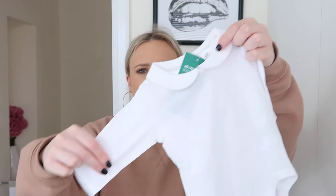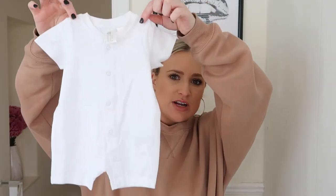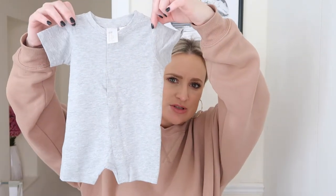I got a short-sleeved Peter Pan collar vest and also a little long-sleeved Peter Pan collar as well — I love those collars, I just think they are so sweet. And then I got him a pack of three little short all-in-ones, which I think are ideal because he's been born in June so it's obviously going to get warm. These were really cheap as well. So there's a white, a grey and a blue — so it's all sorted for the warmer weather.